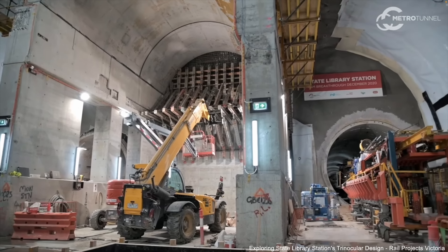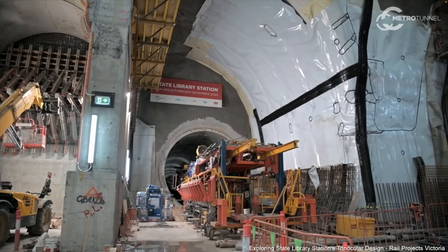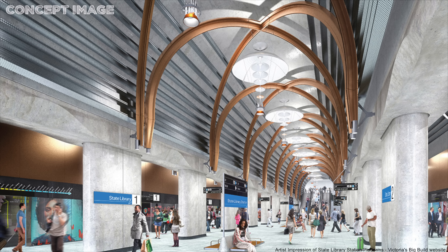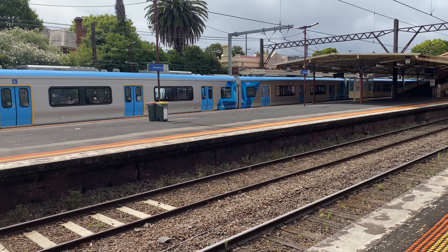Metro Tunnel have produced an incredibly informative video explaining the building of the trinocular caverns and the challenges faced — linked in the description. The total width of the trinocular cavern is 30 metres, providing a much wider platform. This station, along with the other new underground stations, will have platform screen doors. The platforms are 36 metres below ground and will be 240 metres in length — long enough for a 10-car high-capacity metro train.